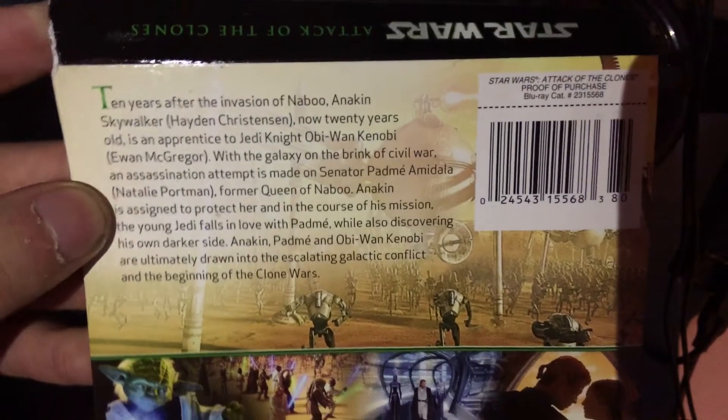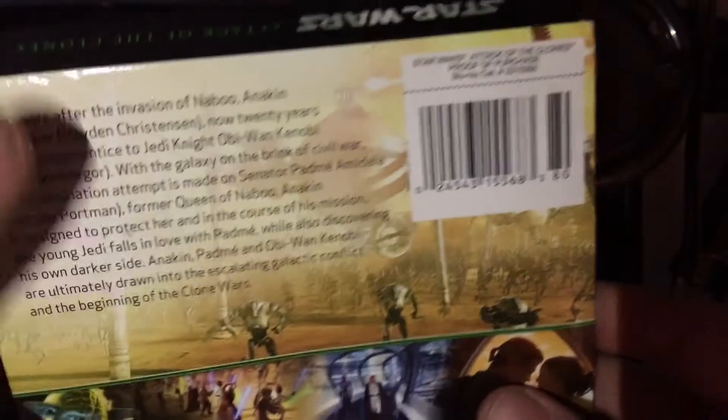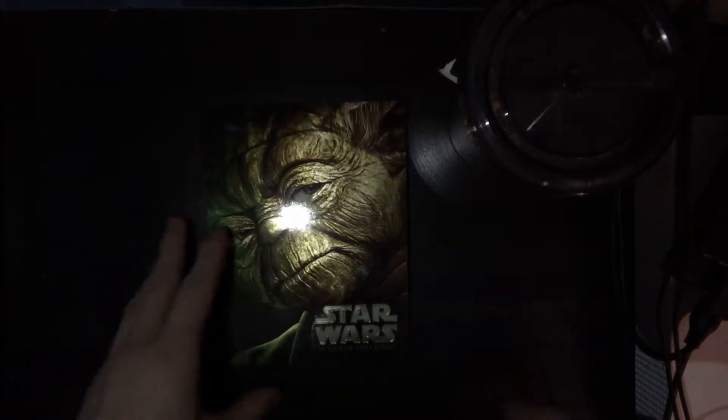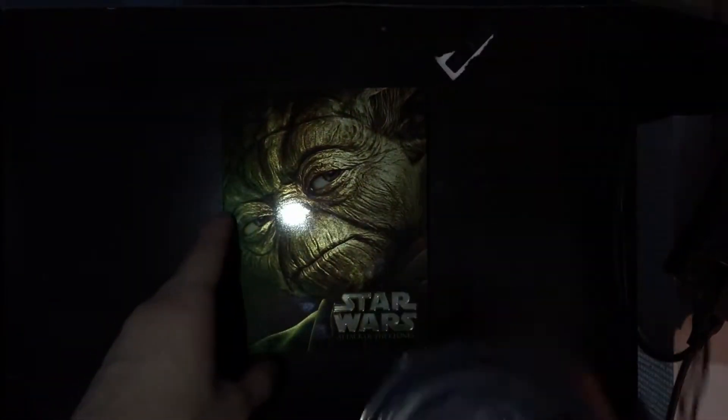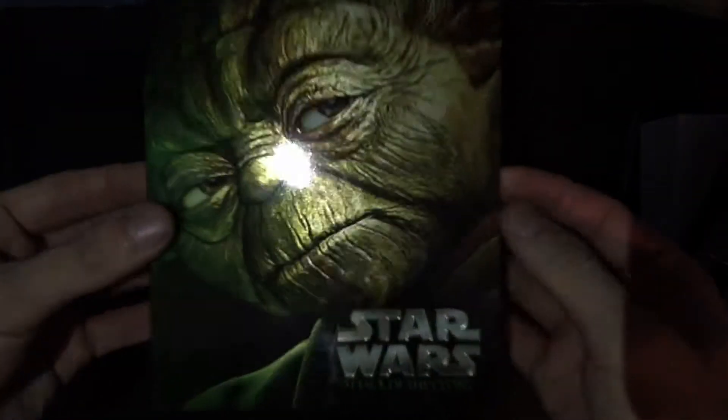This part was glued. I took it off so I wouldn't have to sit there and peel it back off of the steelbook. It gives you the normal kind of information about the movie and pre-purchase and stuff. I don't care about that. So what we really want is this right here, and this is the steelbook.